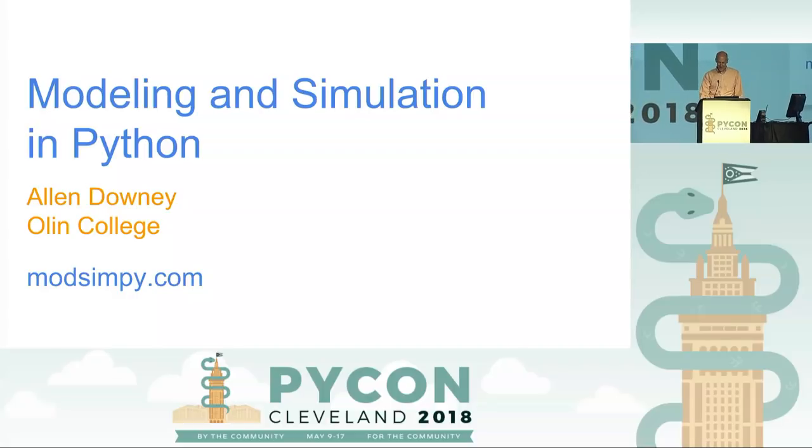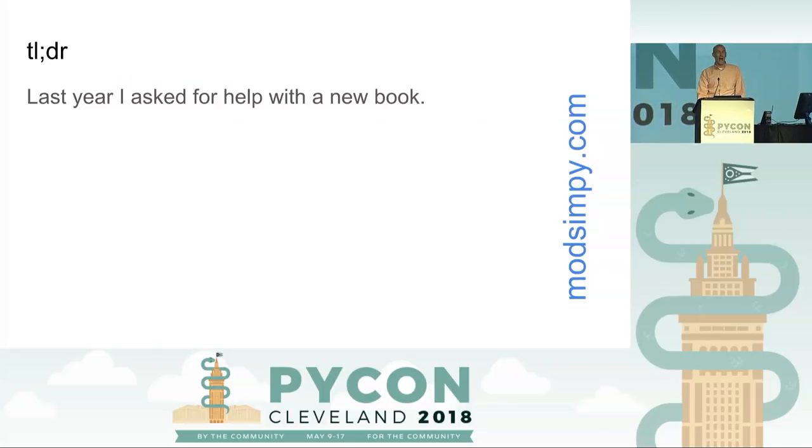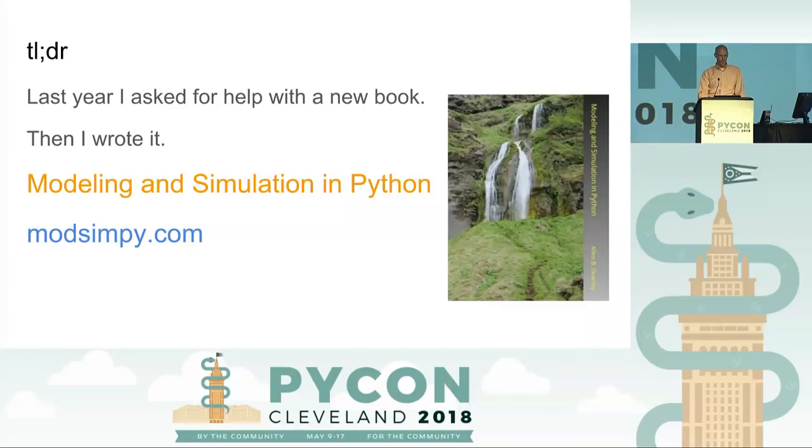Hello, PyCon. It's nice to see you. I was here last year and I told you about this book project and I asked for help, and I got help — I got a bunch of great conversations. So I went and wrote the book. It's called 'Modeling and Simulation in Python.' And now I'm back to ask for your help again, because I want more.